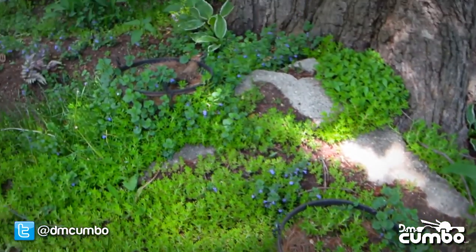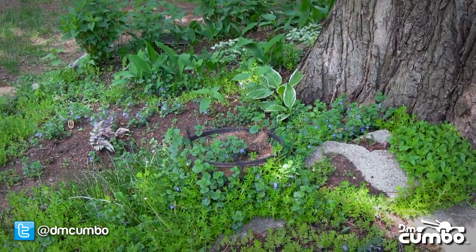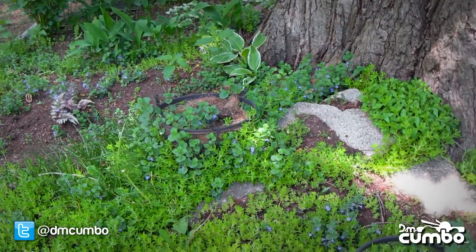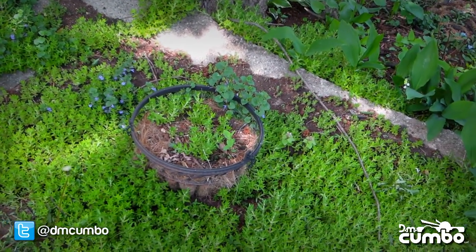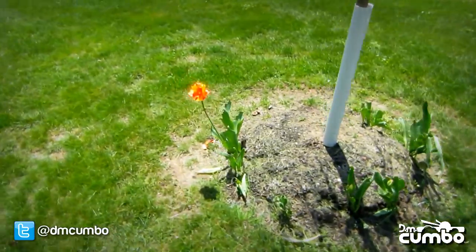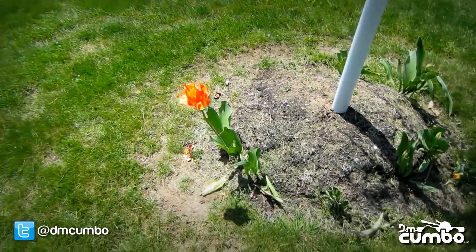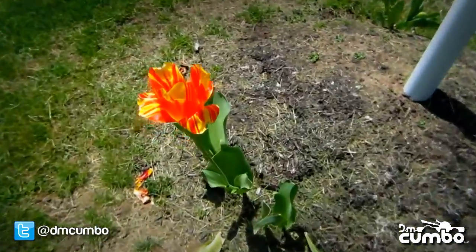Hey, happy Friday, dreamers. Today is a beautiful sunny day, so I took my camera outside and filmed a couple of shots from my garden. Well, not really my garden — it's my very green-thumbed landlady who does some wonderful work keeping the outside surrounding the house where I live just absolutely beautiful.